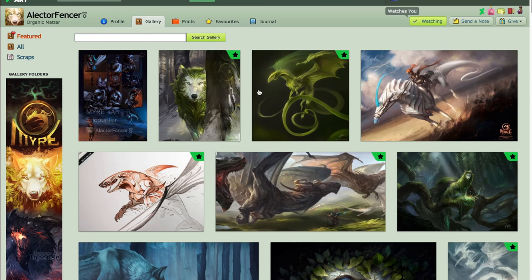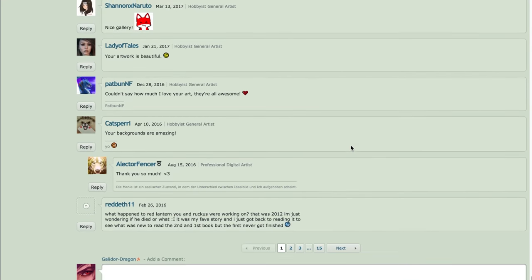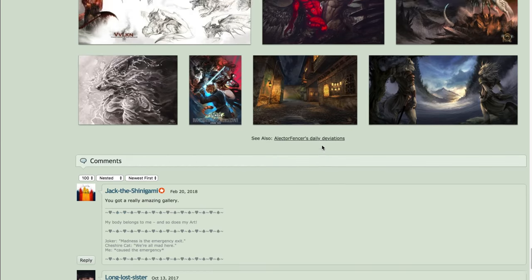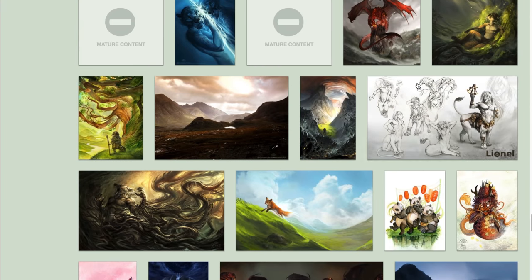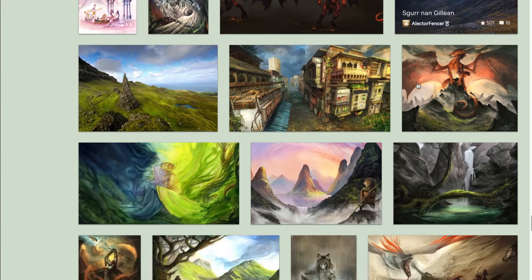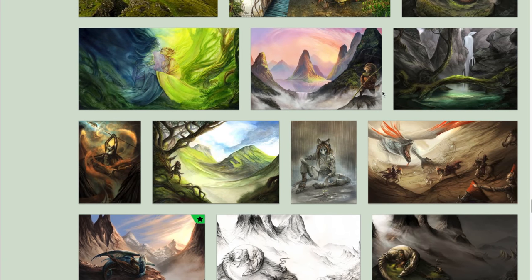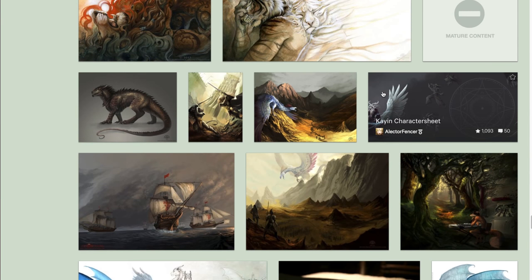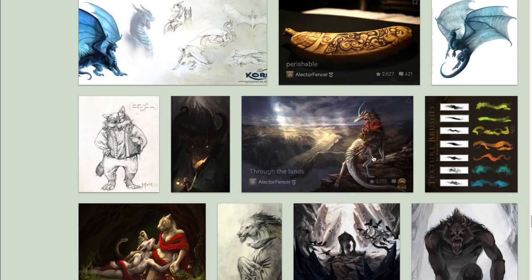For that I'm going to go to her gallery. Just go all the way down first. She has traditional and digital — she draws everything. This is traditional, I think. As you can see, I enjoy artists that have a lot of variety in what they do, like backgrounds and animals and creatures. Even banana sculptures.